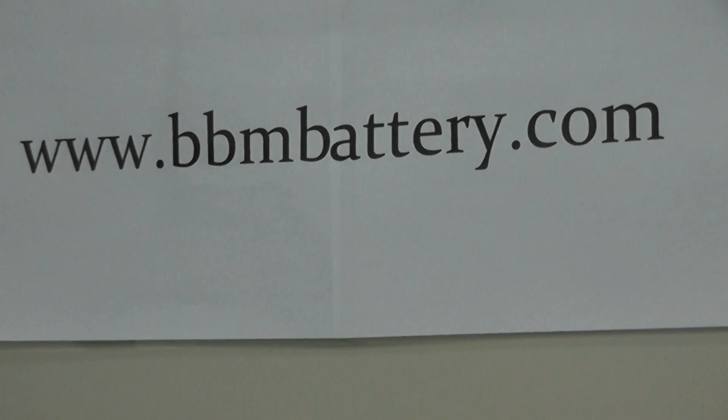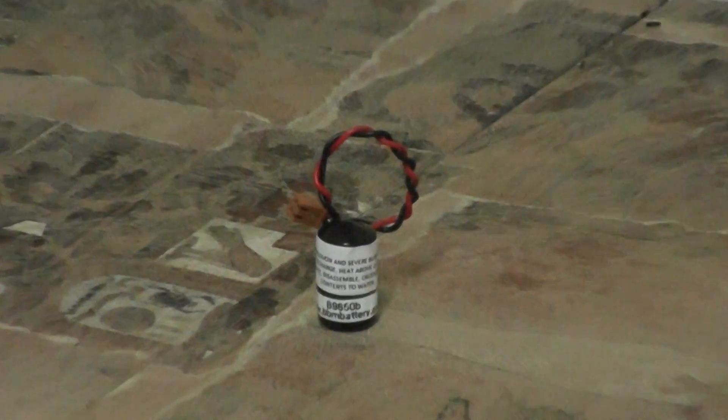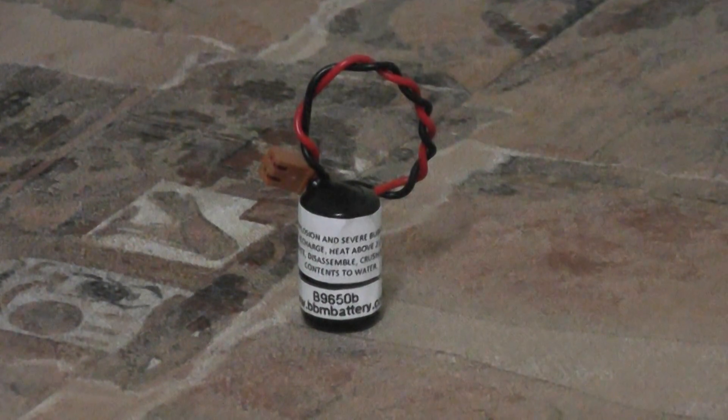The battery we will be talking about today goes by the part number B9650B on our website. This is a one cell lithium battery designed to work in Omron controllers by the names of CG1H, CJ1G, and CJ1H series.